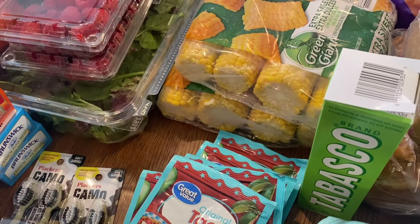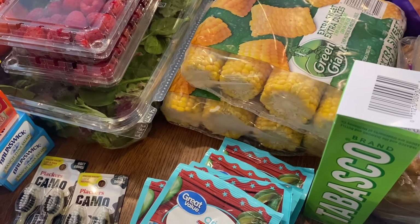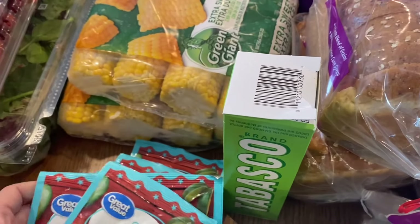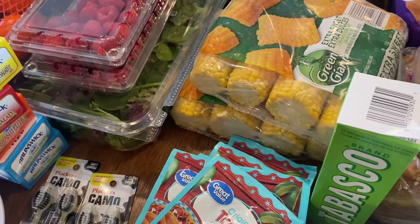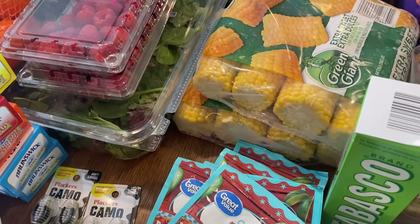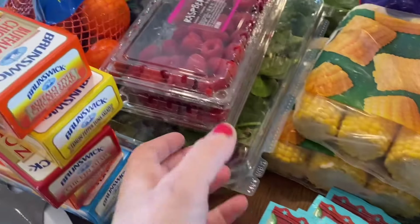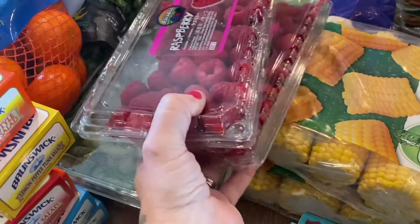We have taco night coming up and we use about three pounds of meat per taco night, so I might even need more seasoning packets for the month since we'll have four nights of tacos. Eventually I'll share our meal plan with you guys, but we're still working on making sure it'll work for us.